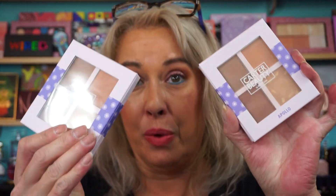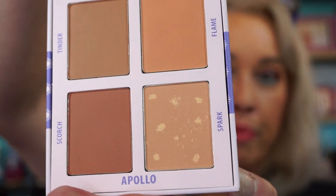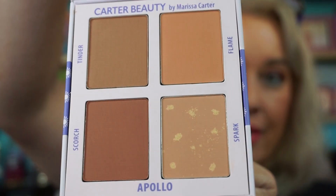I'll show you what they sent me first because I have most of that on top. The Apollo Bronzer Palette — I already had this, so I have two. One's going to one of my girlfriends. This is the brand new one because the little dots in there aren't messed up. Thank you to Carter Beauty for sending this over. I really appreciate it.